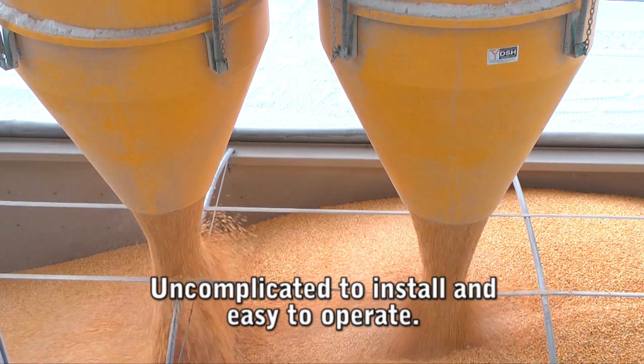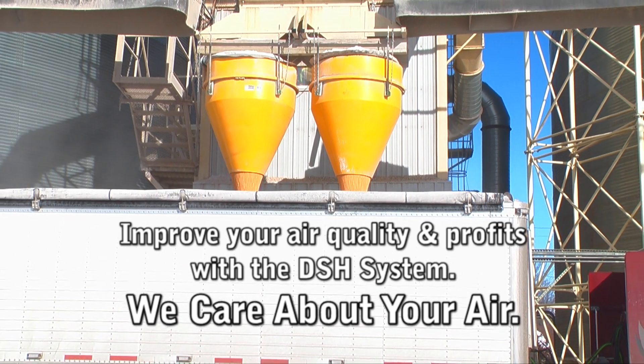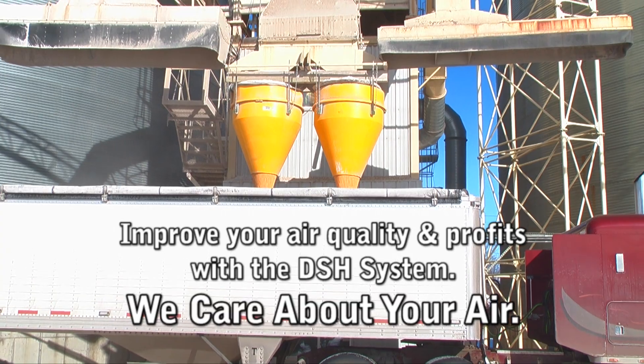The award-winning DSH system — simply brilliant. Safer, healthier, cleaner environments, uncomplicated to install and easy to operate. The DSH system makes loading dry goods a dust-free and cost-effective process. Improve your air quality and profits with this incredible product. We care about your air.